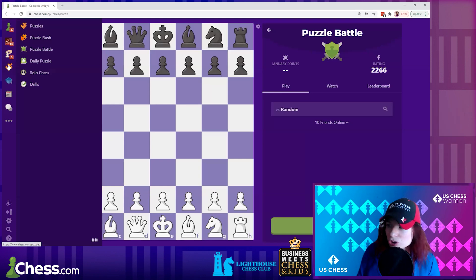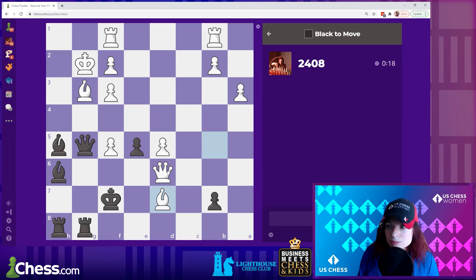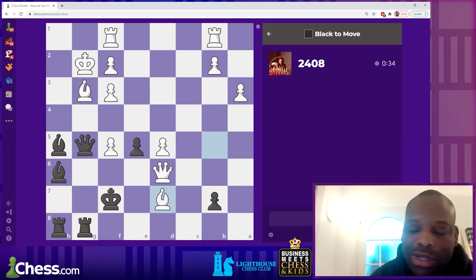If your internet connection isn't great or you're on your phone, you can do classic puzzles — there's technically a time limit but it's really more about getting it right. You get a slightly higher rating if you solve it quickly, but classic puzzles are great for those moments when you don't have a good connection for Puzzle Rush. In the beginning, it's more important to get them right than to go fast.